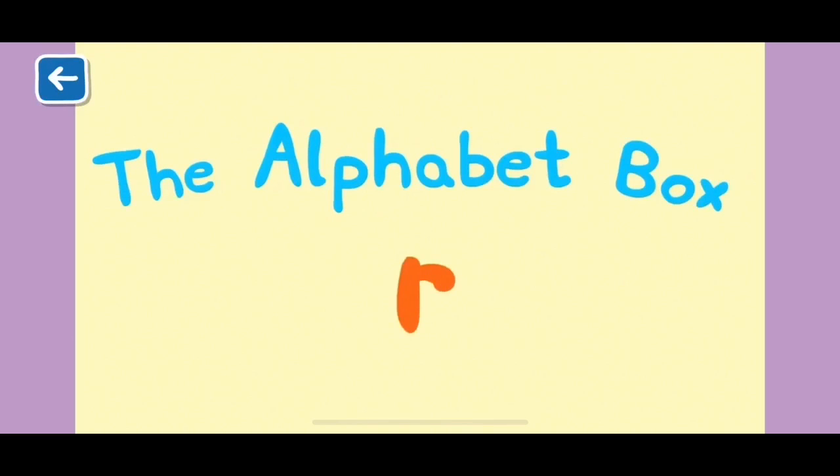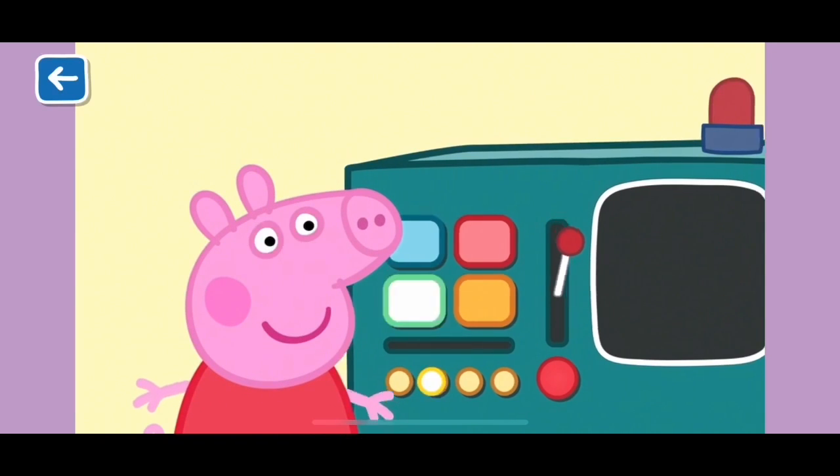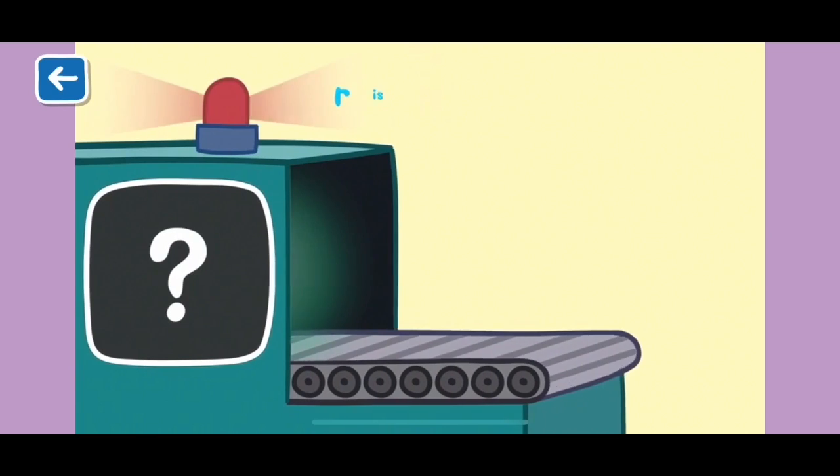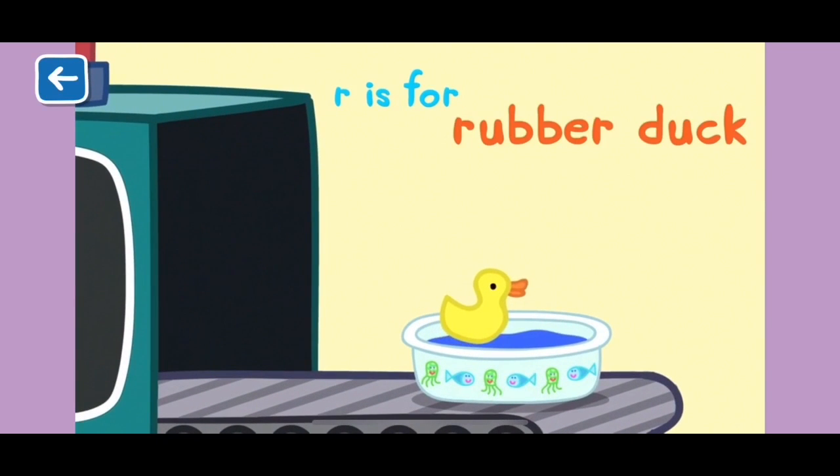Alphabet Box, The Letter R. What do you think we will see in the Alphabet Box today? R is for rubber duck. Rubber ducks love baths and are very good at floating.